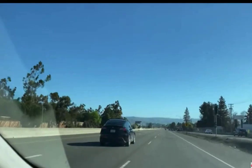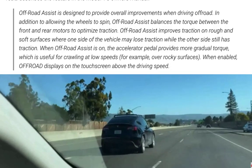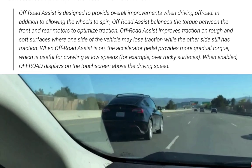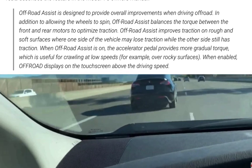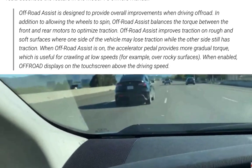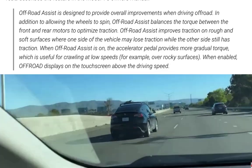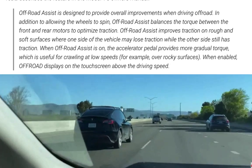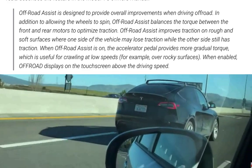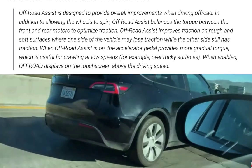Off-road assist is designed to provide overall improvement when driving off-road. In addition to allowing the wheels to spin, off-road assist balances the torque between the front and rear motors to optimize traction. Off-road assist improves traction on rough and soft surfaces when one side of the vehicle may lose traction while the other side still has traction.